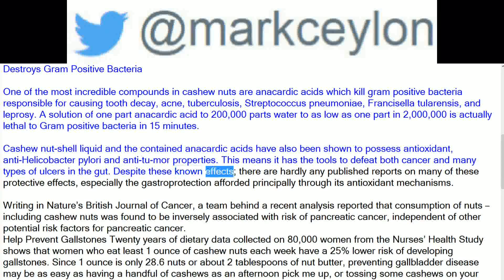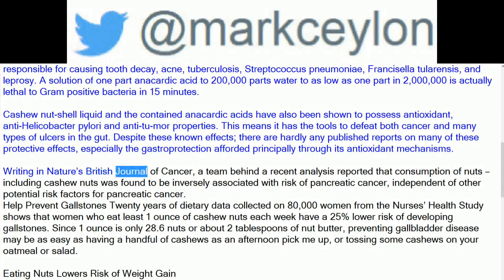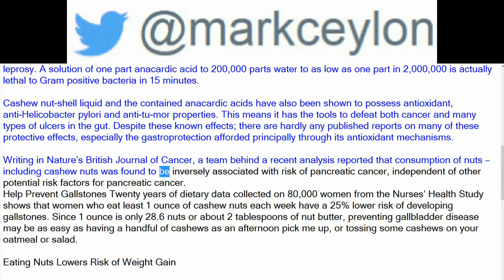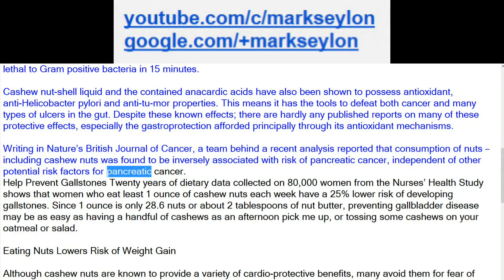Despite these known effects, there are hardly any published reports on many of these protective effects, especially the gastroprotection afforded principally through its antioxidant mechanisms. Writing in Nature's British Journal of Cancer, a team behind a recent analysis reported that consumption of nuts including cashew nuts was found to be inversely associated with risk of pancreatic cancer, independent of other potential risk factors.